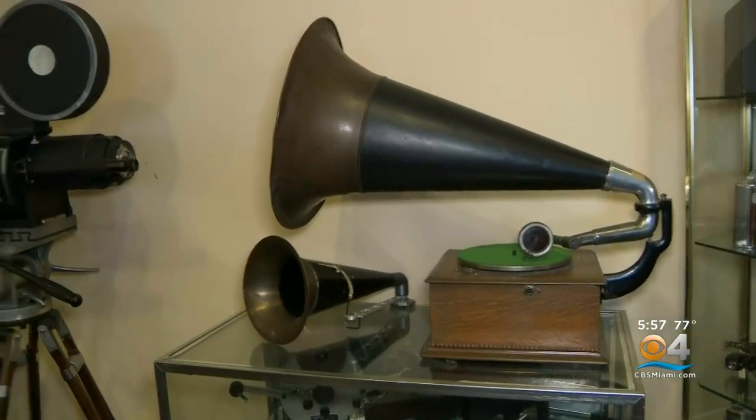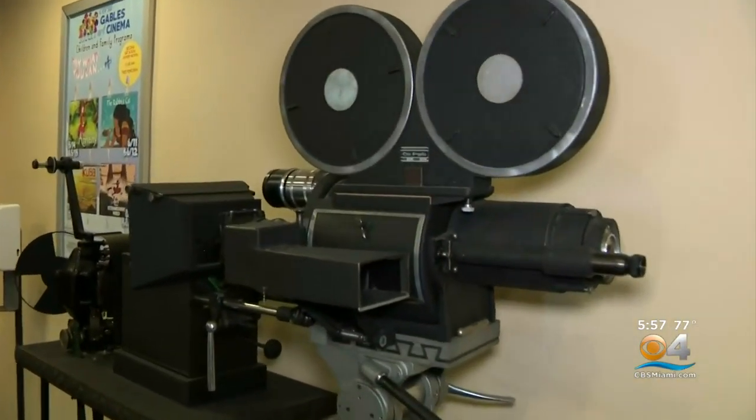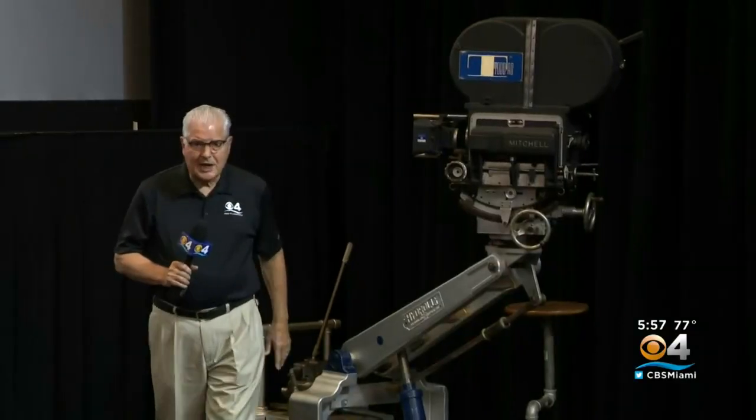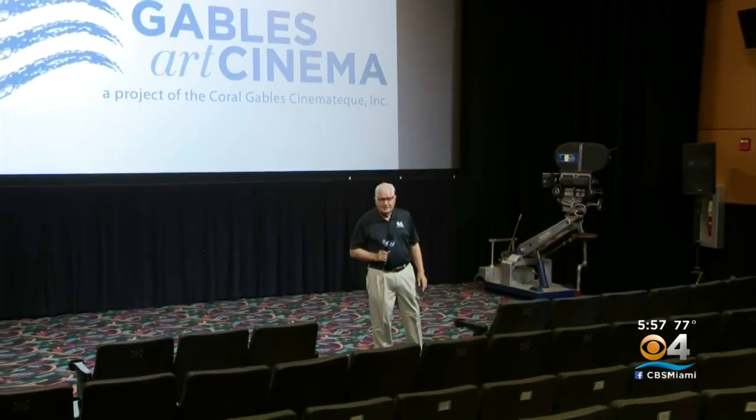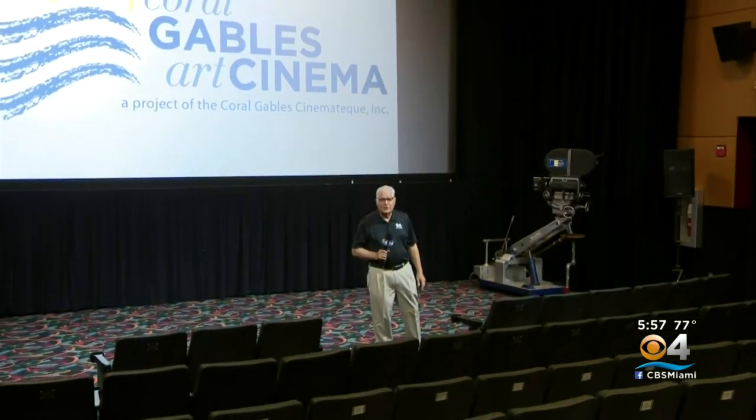Back at the Gables Art Cinema, a final question: what happens with this historic camera collection? Little by little, it's getting sold — either to museums, or film collectors, or just people who have an interest in the theater. Hollywood nostalgia and old cameras. A lot of neat stuff, and you can see it all at the Coral Gables Art Cinema. I'm Hank Tester, CBS4 News.